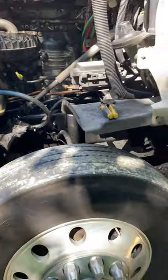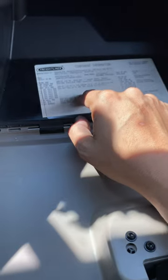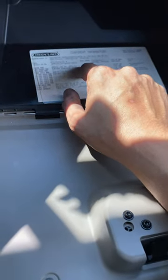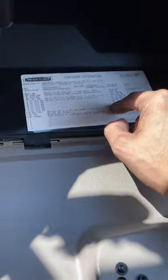Inside the glove box you're gonna have a sticker, and it's gonna tell you your transmission type, your engine type, serial number, vehicle ID number, model — all that. Just in case you gotta order parts and you don't get the wrong part.